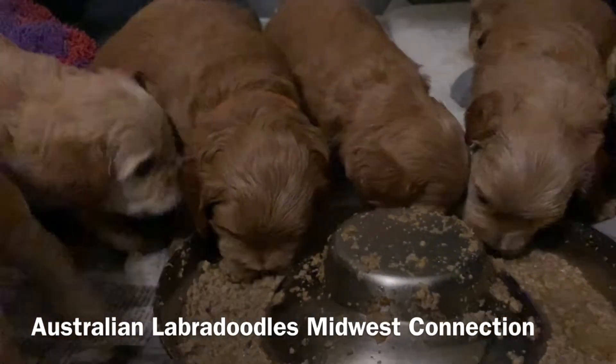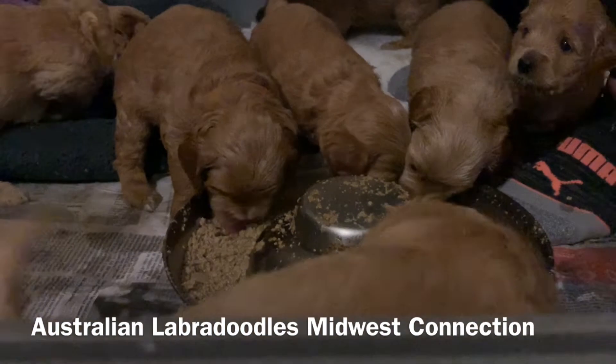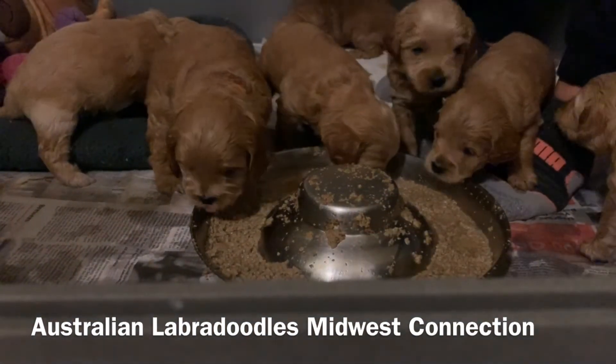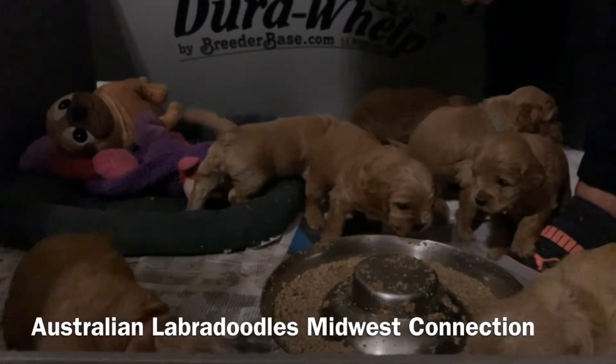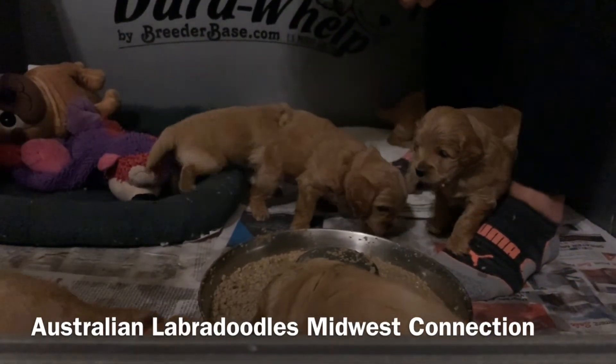If you have any questions or would like to get on the waitlist for a future puppy, go ahead and contact Trish on the contact us page. Otherwise, have a wonderful week.